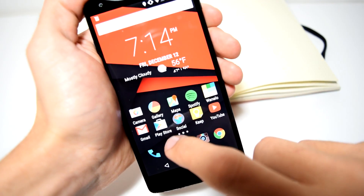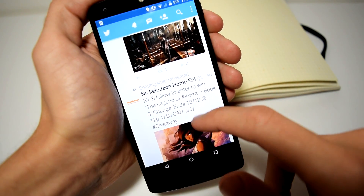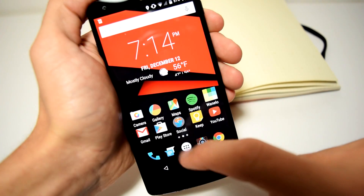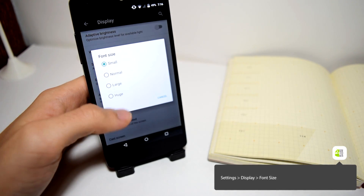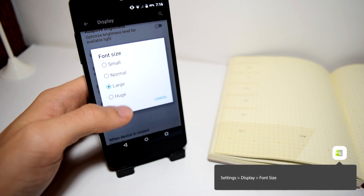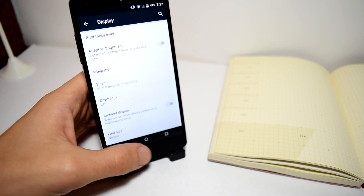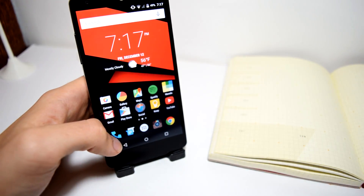Feature ten: Font size. This last feature is not hard to find but can be useful. You have the option of making the font size bigger or smaller. The option is found in Settings, under Display, then Font Size. You can select small for a smaller font or huge for a larger one — helpful if you have eye problems or just want to see your text a little bigger.